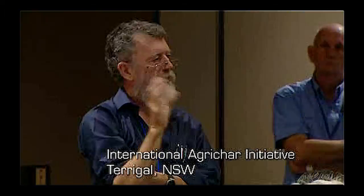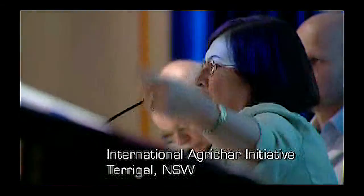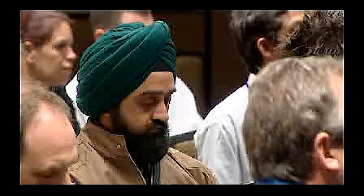Behind this international conference in New South Wales, mild-mannered soil scientists are politely plotting a global revolution. One of the most important things we need to do when we actually start to build this initiative into a world movement, as it were, is to actually relate it directly back to individuals.